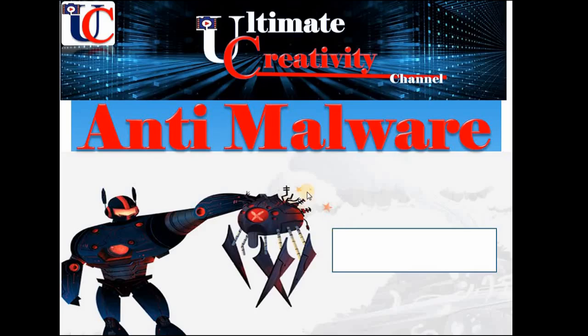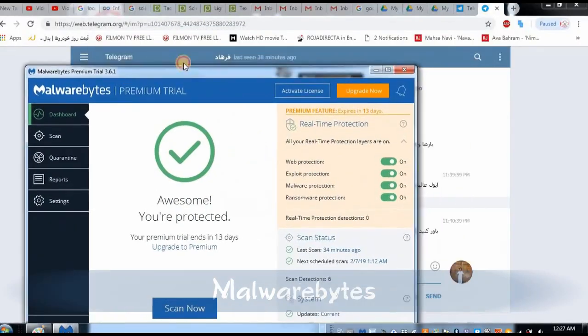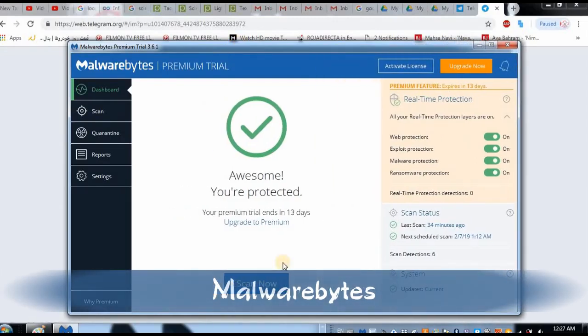Even the free version is going to solve your problem. In the next episode I'm going to show you how Malwarebytes is effective and how it's going to solve your problem. So this is Malwarebytes Premium trial version 3.6.1 — let's try to see how it finds problems in my system.